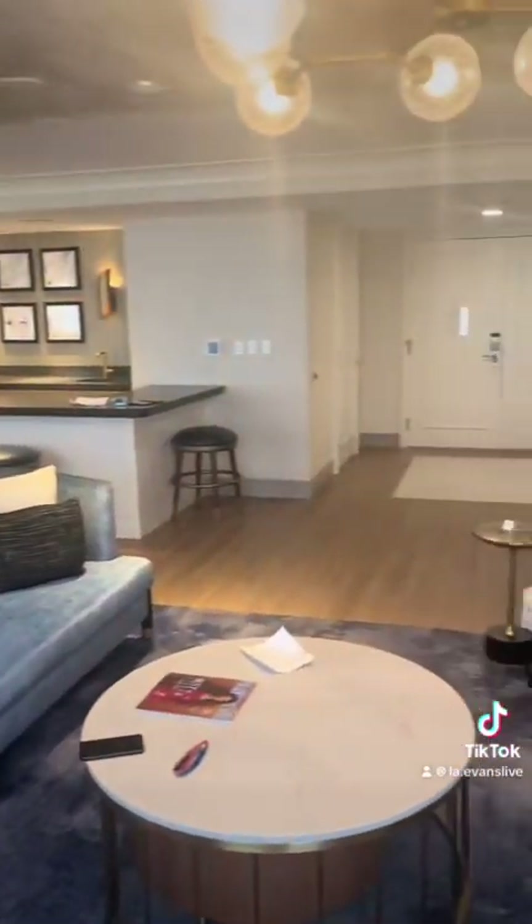The view wasn't that great from this area, but we were still able to have a partial ocean view.